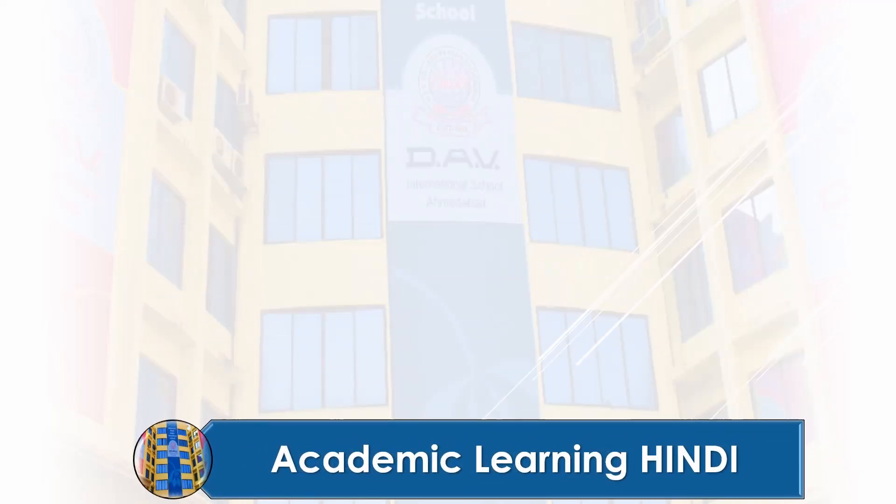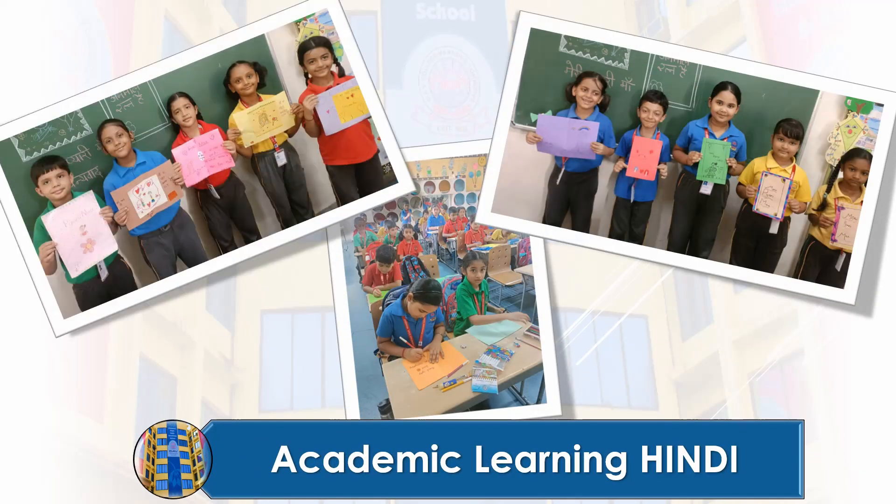In their Hindi class, students embarked on a creative adventure to deepen their understanding of poems. They utilized a unique learning strategy that involved creating illustrations depicting various objects or actions that symbolize the development of good habits.